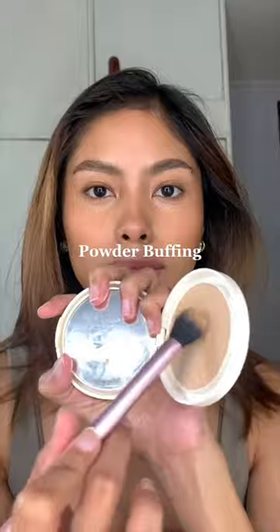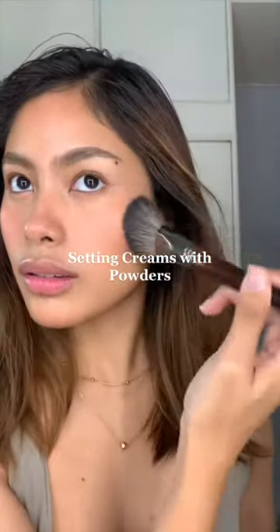I lightly tap on translucent powder before buffing — I learned this from Miss Nate. This makes my under eyes look so blurred, like a filter. And then I'm setting again. With this technique, your makeup will surely last you a whole day. Powder blush and powder bronzers to set the colored creams.